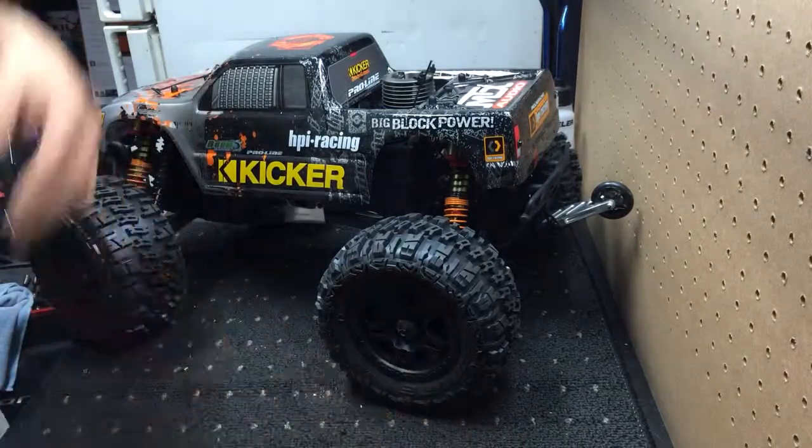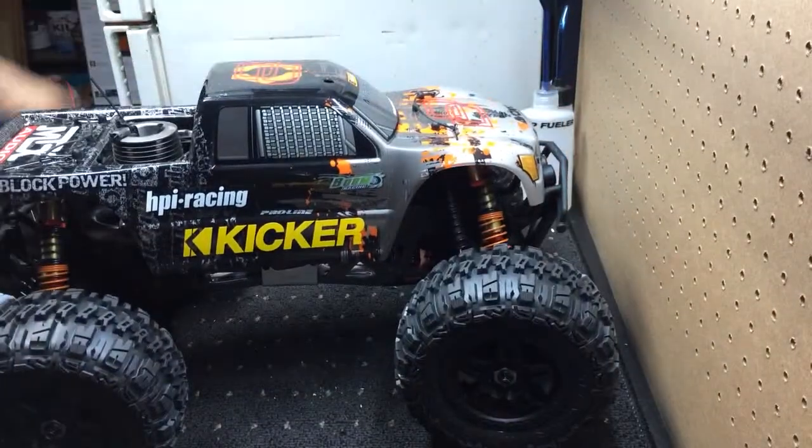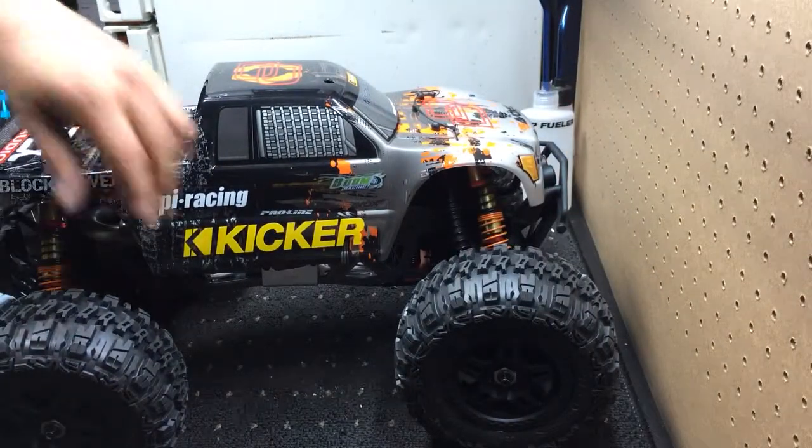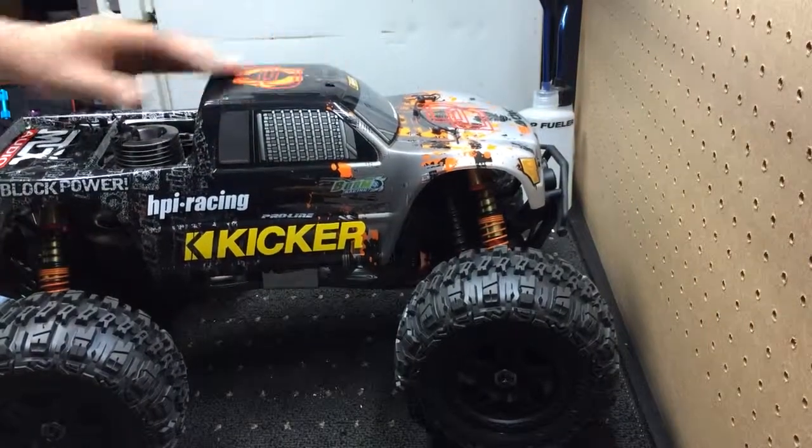So, there it is. About as monster as monster can get — very, very nice. I'm very, very happy with the way this looks.